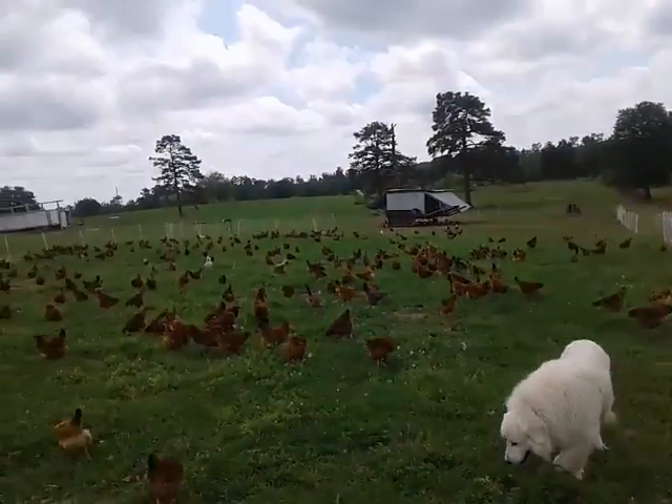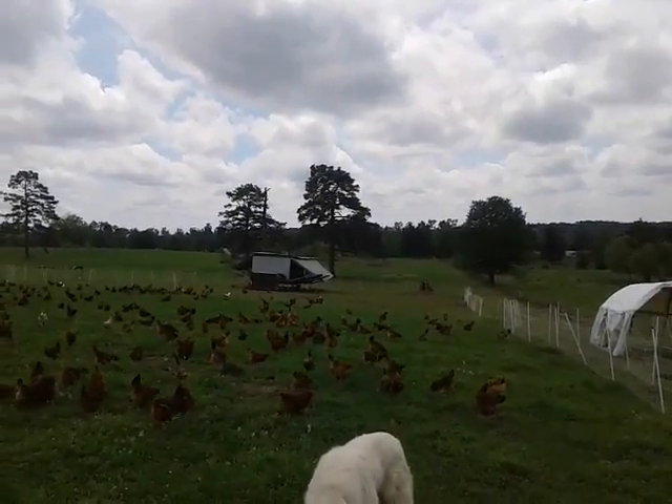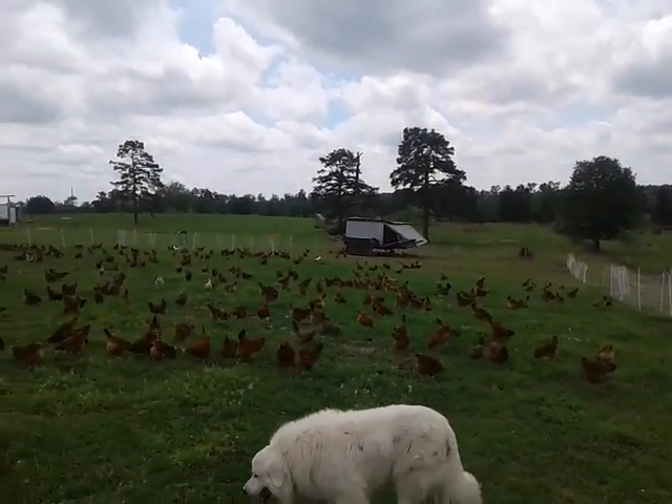They've got here about a quarter acre of new grass, then there's a quarter acre of old grass, and where the egg mobile is, that's about to be moved.